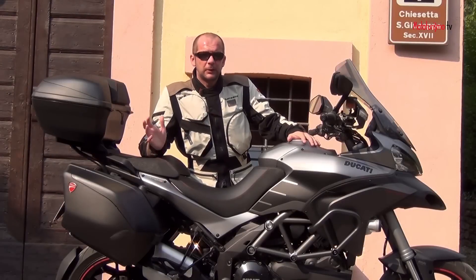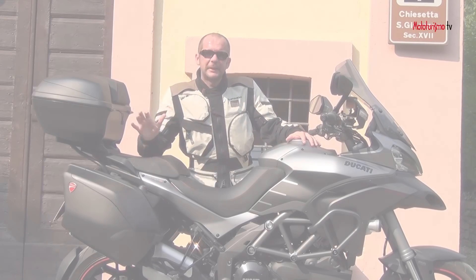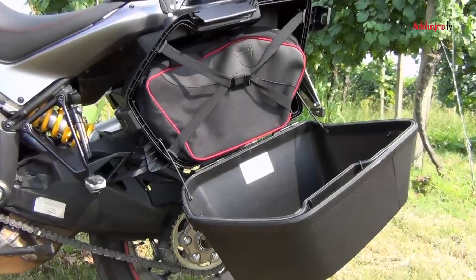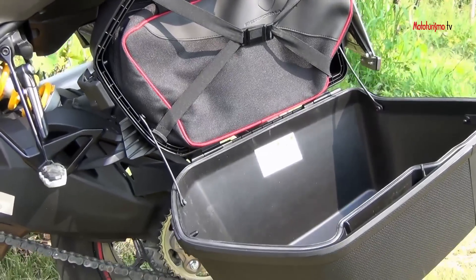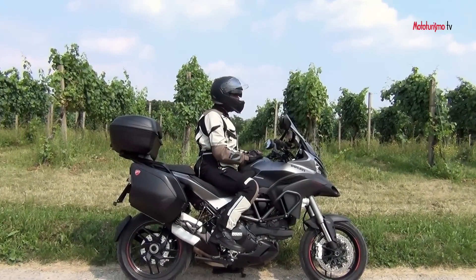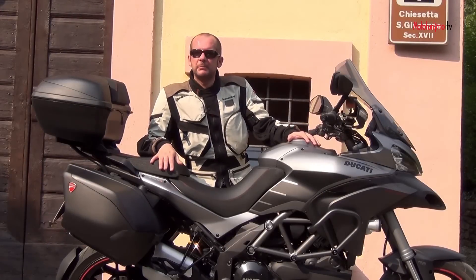Una cosa veramente intelligente che Ducati offre di serie con questa Multistrada Gran Turismo sono le tre corse interne per valigie laterali e per bauletto, cosa molto pratica per meglio stivare il bagaglio quando si parte per un nuovo viaggio. La Multistrada Gran Turismo S è disponibile solo in questo colore, il Touring Racing Green Grey, a 21.290 euro.